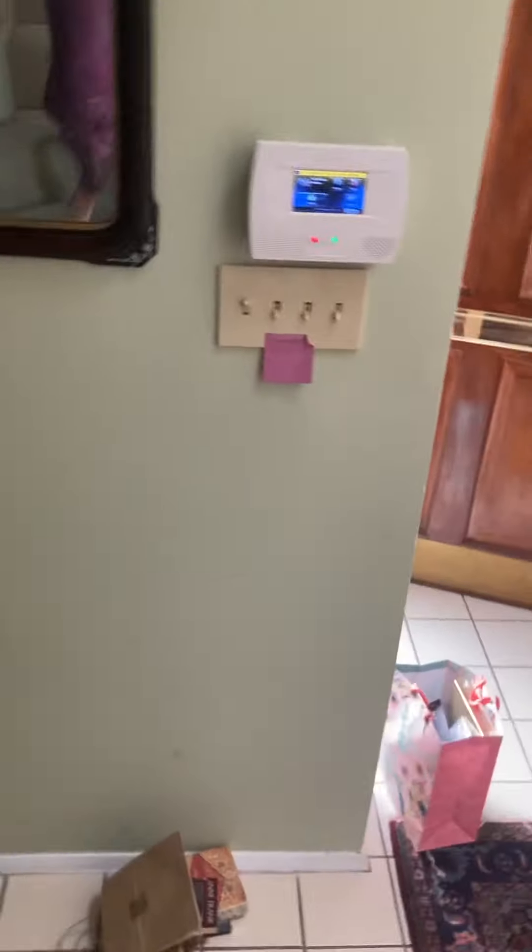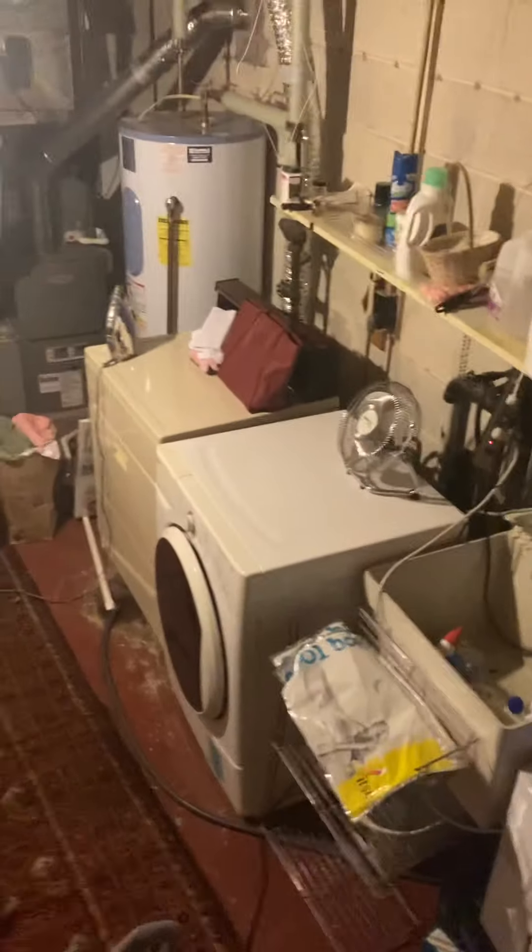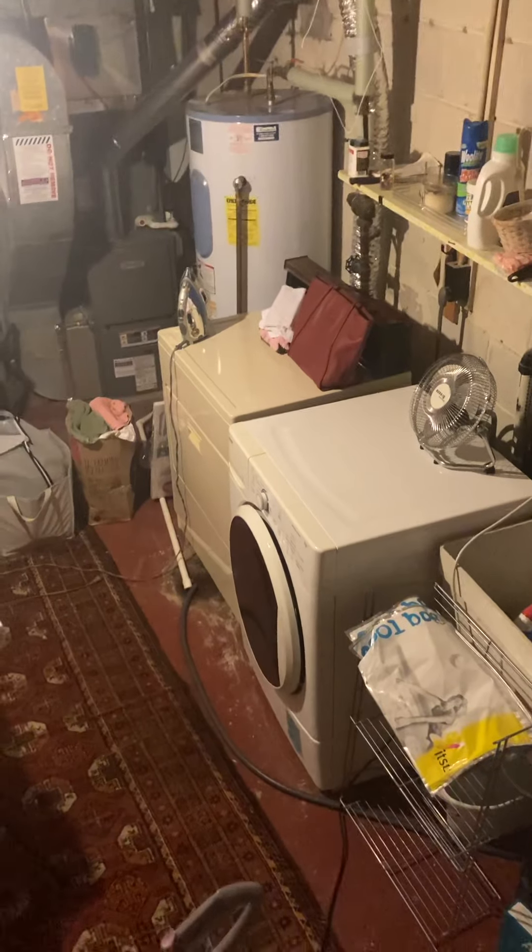So upstairs you've got two bedrooms, a bathroom, and a loft. Main level, you have a bedroom and a bathroom. Let's head to the basement — not much going on down there, but your washer and dryer is down there. Unfinished basement area, as you can see, and a full-size washer dryer.